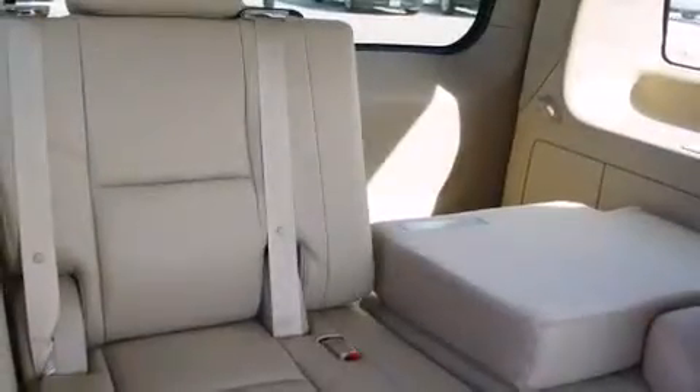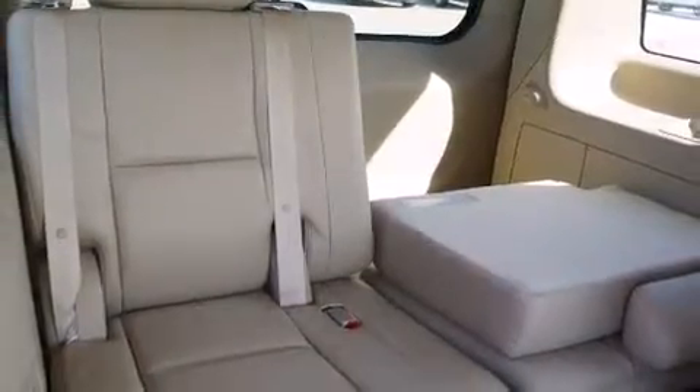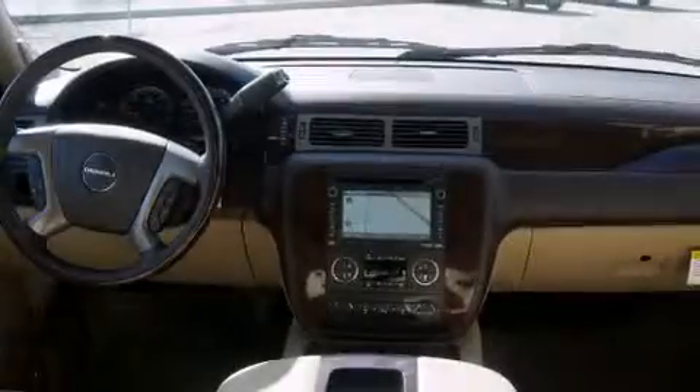Chrome wheels and power-adjustable gas and brake pedals enable you to change their height and distance to fit your body, rather than you fit to their positions.